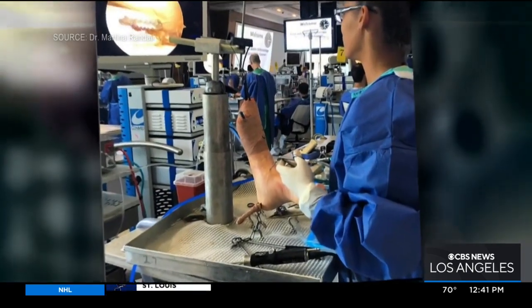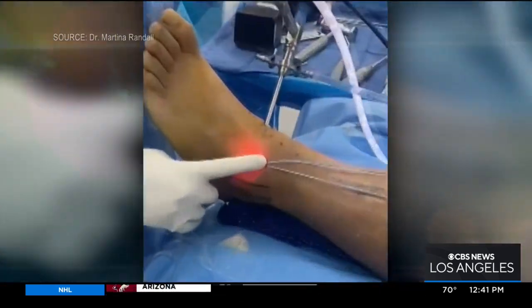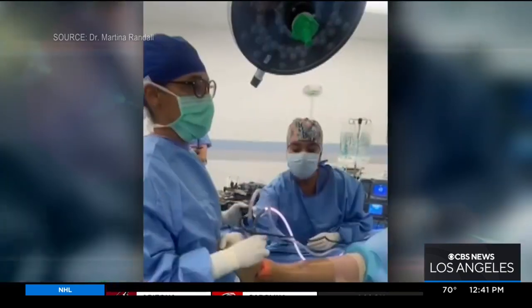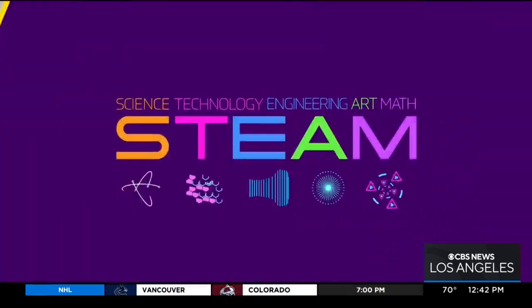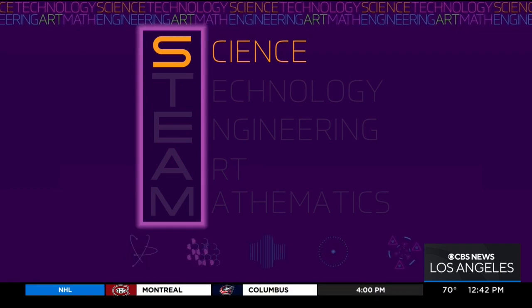Dr. Randall is one of a handful of women who perform complex foot and ankle reconstructions. "To get a good outcome, you have to move meticulously, but on purpose. There's certainly an art to it." But Dr. Randall relies most on science — anatomy, physiology.